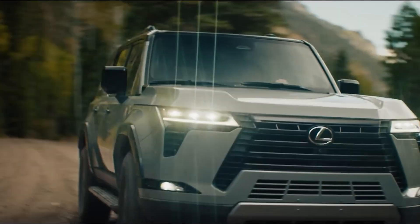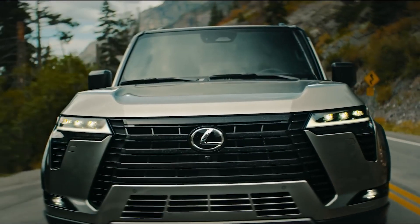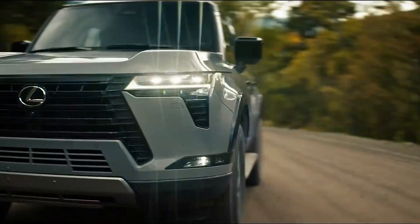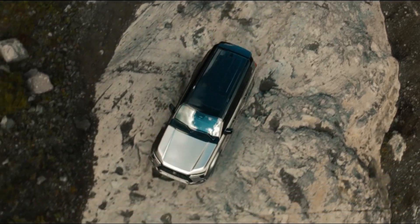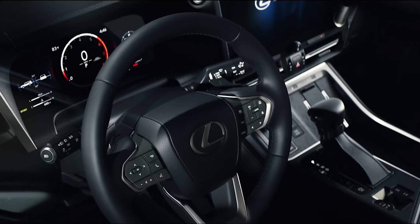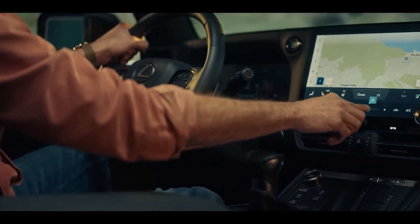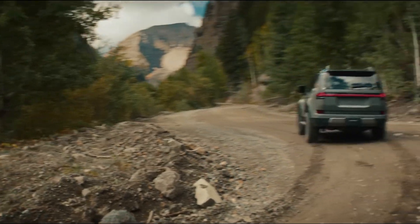It has a new design that is more modern and sleek, but still retains the signature spindle grille and L-shaped headlights. It has a lot of off-road features such as adaptive suspension, terrain select, crawl control, multi-terrain monitor, and locking differentials. It also has a lot of luxury features such as leather seats, wood trim, a 12.3-inch touchscreen, wireless charging, head-up display, and a Mark Levinson sound system.